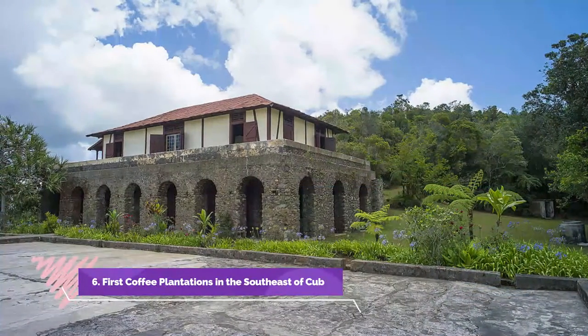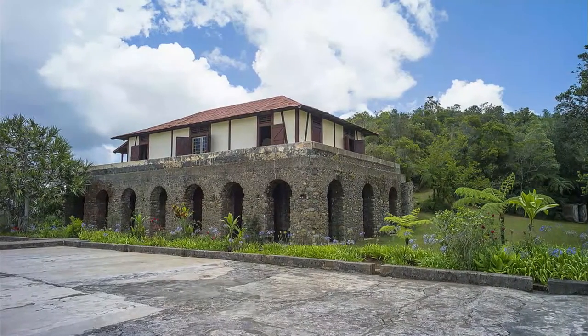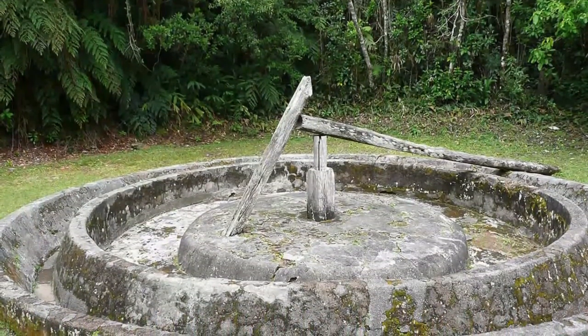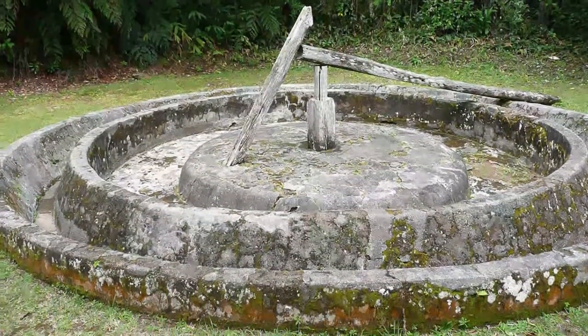Number 6: First coffee plantations in the southeast of Cuba. We took a trip up the mountain in Russian trucks to this amazing cafe, literally in the middle of a rainforest. This is a well-preserved church with stained glass windows and a piece of one of the crosses that Christopher Columbus left in Cuba. Visit or attend worship services.